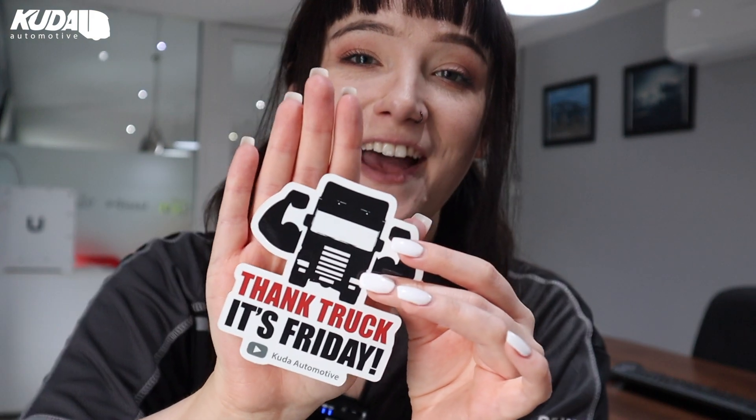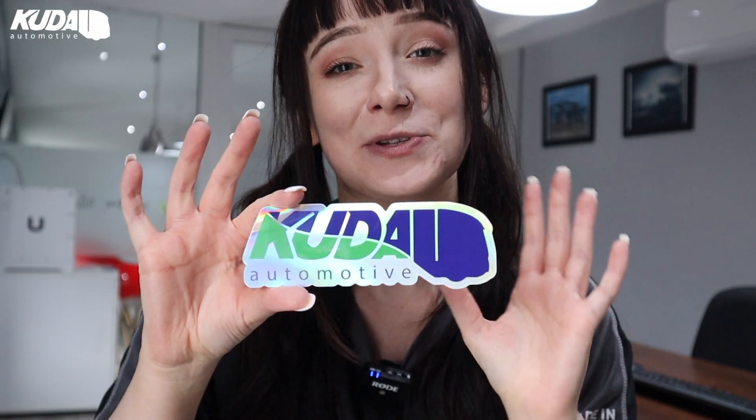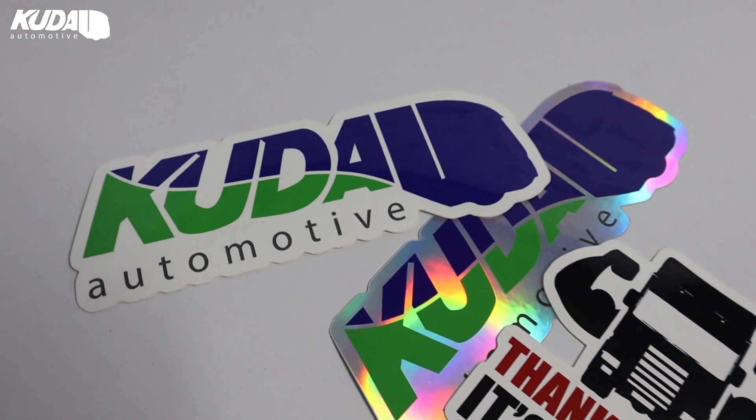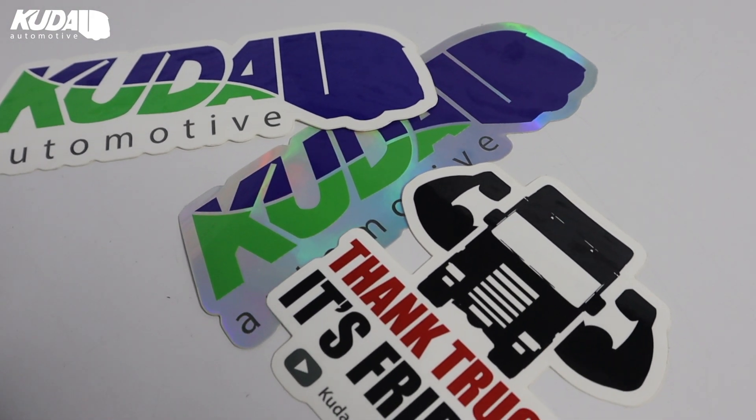And finally guys, we have one of our newer products — a set of Cuda stickers. These are sold as a set of three for just £4.50 plus VAT. We have three different types, including the Cuda logo on a white background, a Thank Truck It's Friday sticker with our YouTube channel on the bottom, and at the moment we're also doing a limited edition silver Cuda sticker. These are super high quality and great for sticking just about anywhere, so if you love Cuda or really enjoy our YouTube channel, this is something you need.